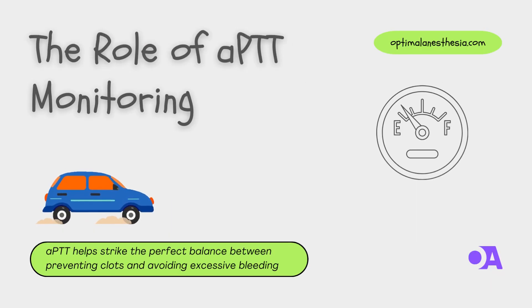Now let's talk about the secret sauce behind heparin therapy: APTT. Activated partial thromboplastin time, or APTT for short, is like your car's dashboard, showing you how everything's running. Just as you wouldn't drive blindfolded on a road trip, healthcare providers use APTT to see how heparin is affecting your blood. APTT helps strike the perfect balance between preventing clots and avoiding excessive bleeding. If APTT is too low, it's like driving too fast on a curvy road — you risk skidding. And if it's too high, it's like pressing the brakes too hard — you might stall.